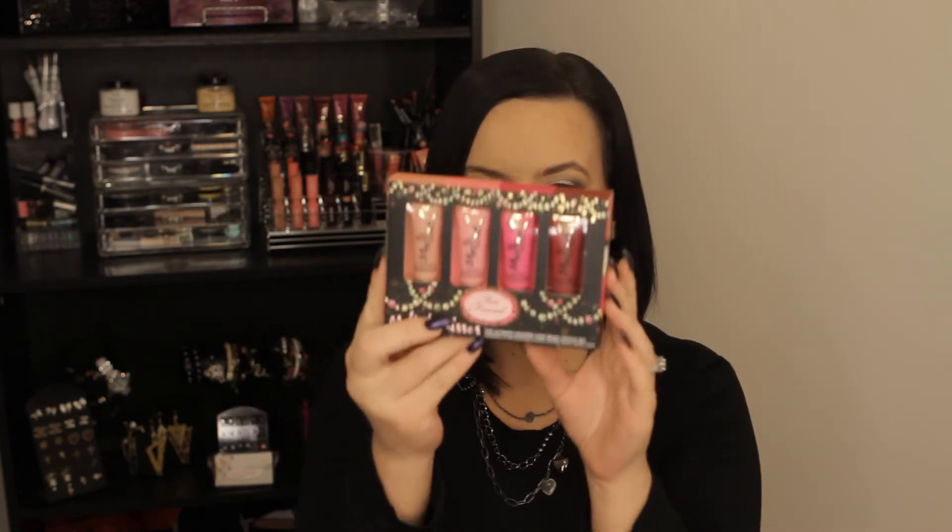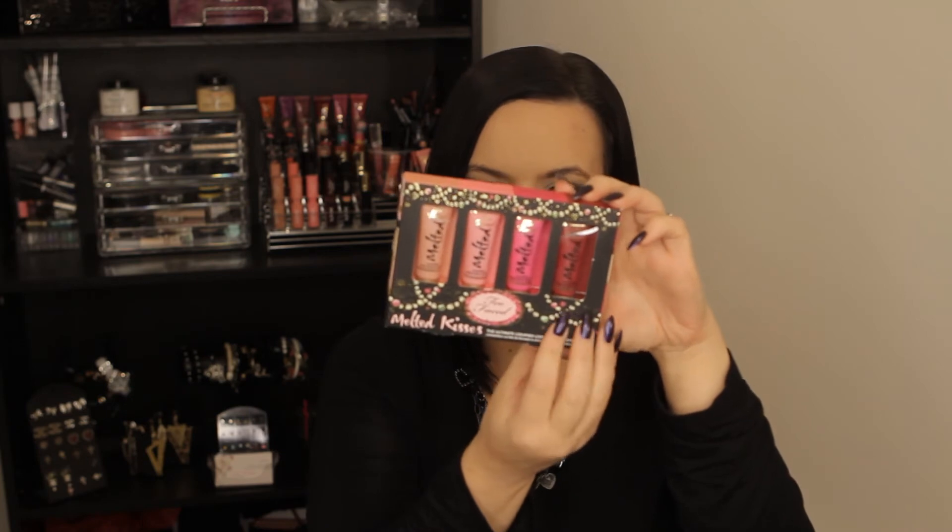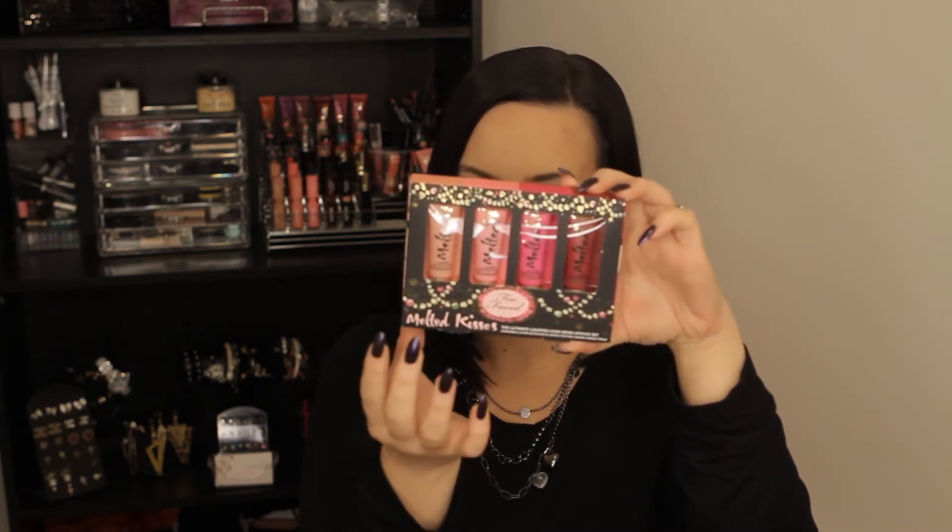And that was everything from Ulta, Walmart, and Costco. Last but not least, I went to Sephora. One of the things I got was the Too Faced Melted liquefied longwear lipsticks. It comes with four shades: Melted Berry, Melted Fuchsia, Melted Peony, and Melted Nude.